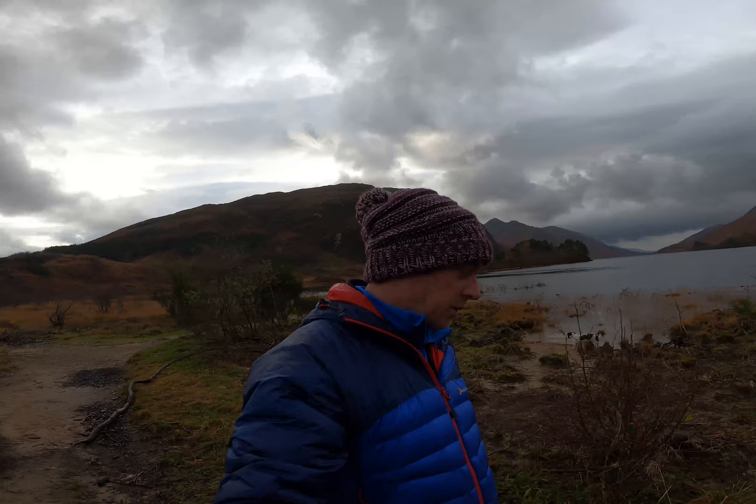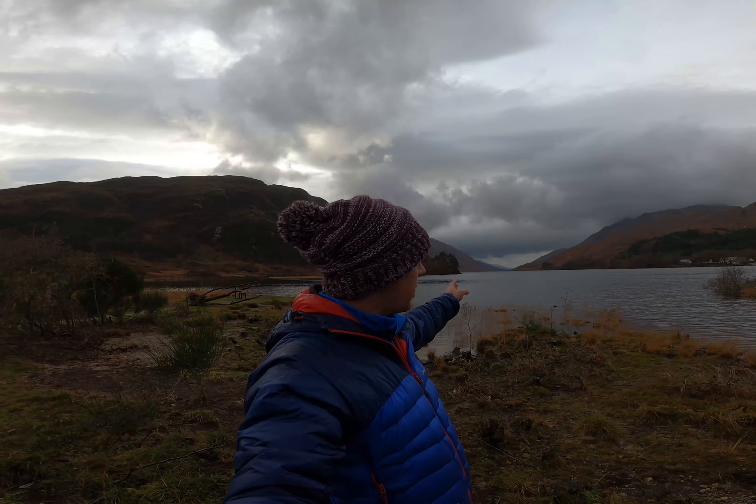Look at that for a view — spectacular! Just one honest location. A lot of people come here on the train, do the Jacobite ride, and they visit the viaduct. Come and see the monument — it's absolutely fantastic. And just push beyond the monument and look at the views down the loch. That is spectacular. What a view. It's unbelievable. Anyway, I'll see you at the next location.